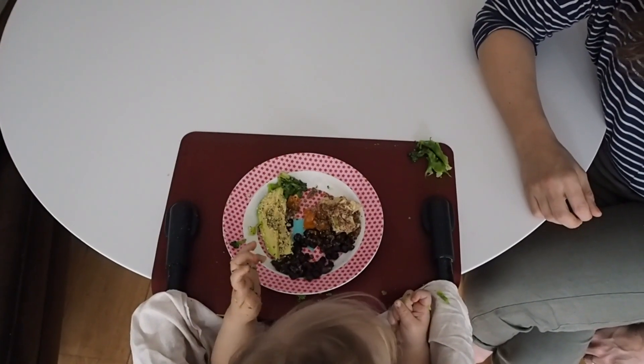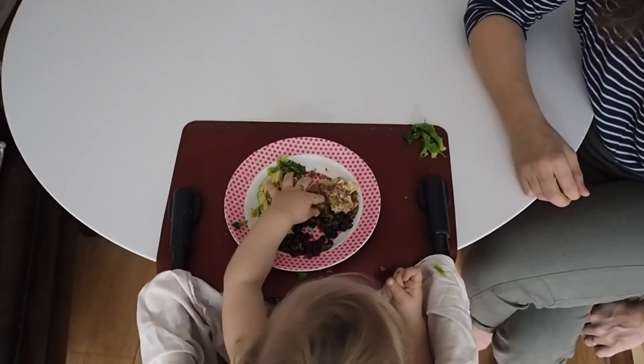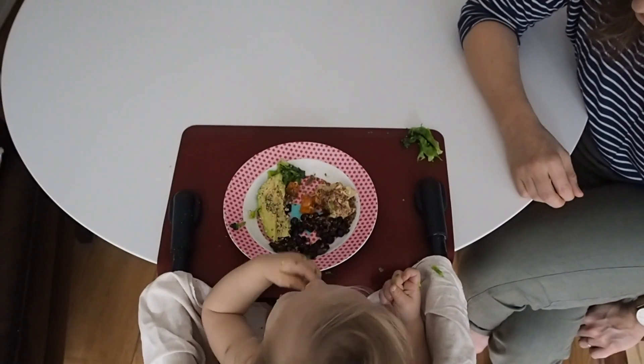You can experiment with offering milk feedings before or after meals depending on what works best for your baby. Some mamas find that providing milk before meals helps their baby not become too frustrated from being overly hungry, which allows the time and patience needed to slowly develop feeding skills. Others find that their babies are more motivated to try new foods when feeling a little bit hungry, in which case it's perfectly fine to offer milk after solids.